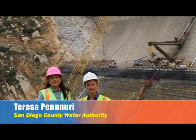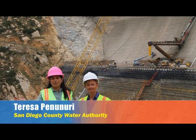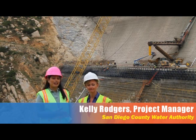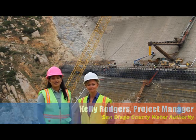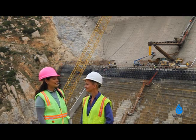Hi there, I'm Teresa Pannery and we are back out at the San Vicente Dam raise where we are checking in with project manager Kelly Rogers who's going to give us an update on what we're seeing out here today. So Kelly, a lot has changed since we were last out here. What are we seeing?